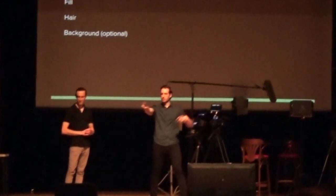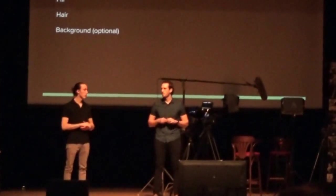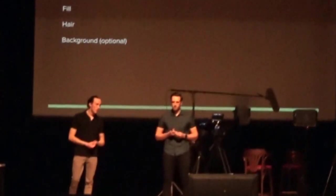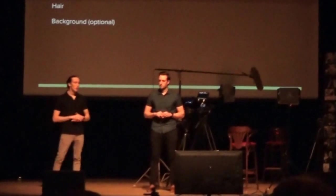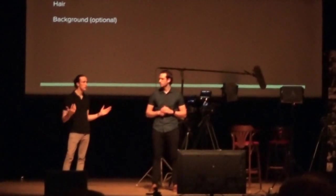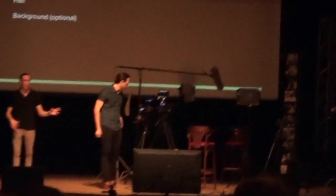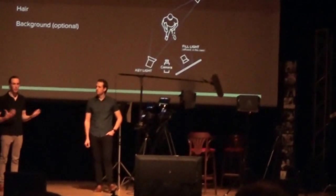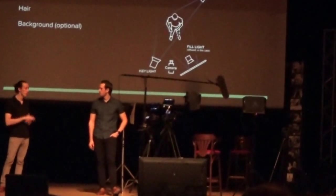The key light is your main light — it does the majority of the lighting and is your most important. If you take the other two away, you can get by with one light. Your fill light fills in what the key light isn't hitting and helps reduce harsh shadows. The hair light — your third one — helps distinguish your subject from the background. In a scenario with someone with dark hair on a black background, without a hair light their head will just disappear into the background.